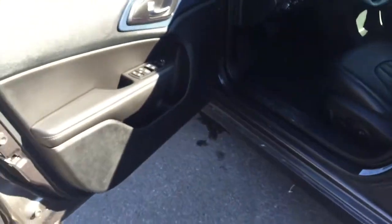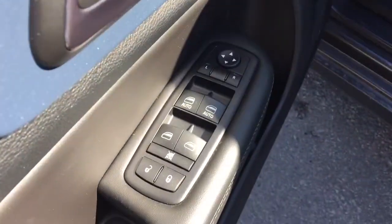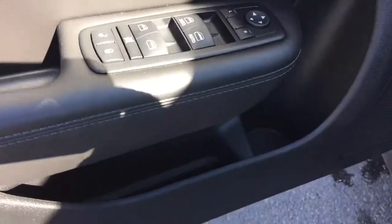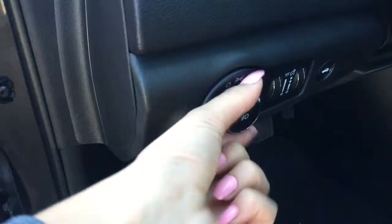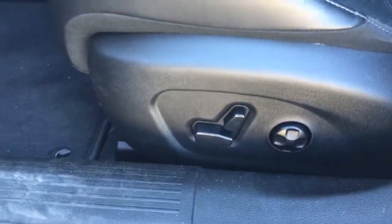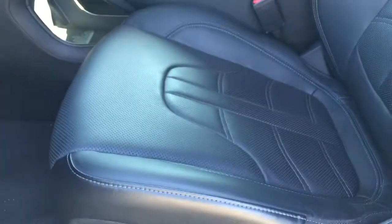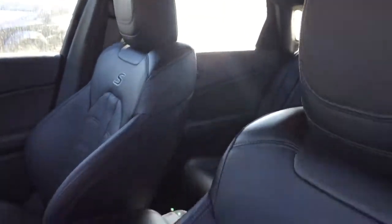As you can see, the door opens up nice and wide. On the door, we've got your power mirrors, windows, and locks. Down below, we've got a bottle holder as well as some storage. Coming in, we've got your automatic light, so you can set it and forget it. We've got the power adjustable driver's seat with the back lumbar support, and we've also got the full leather sport seats, which look fantastic.